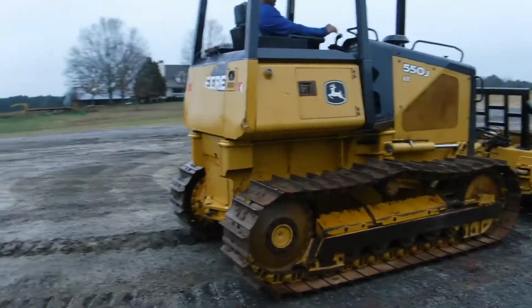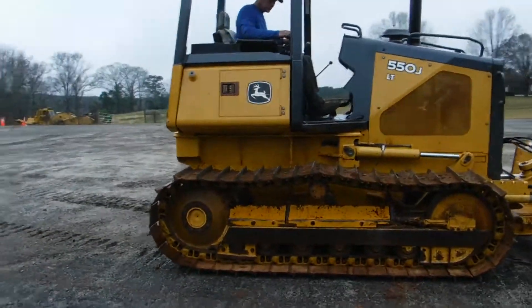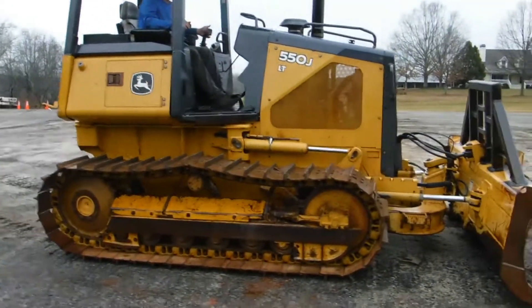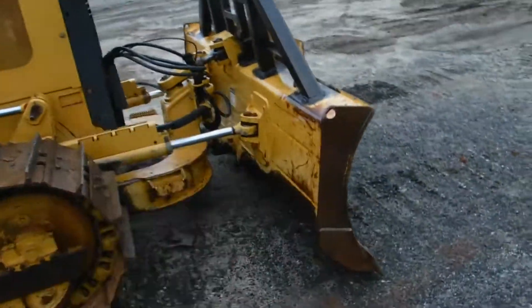I believe this to be an 05 model by the serial number. The tractor is real tight, especially up here. We're going to do a little video to show you how everything works.